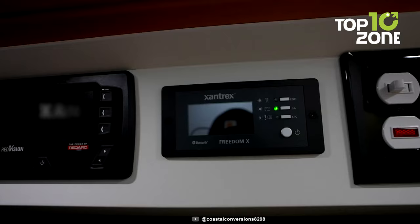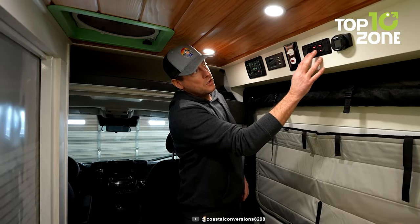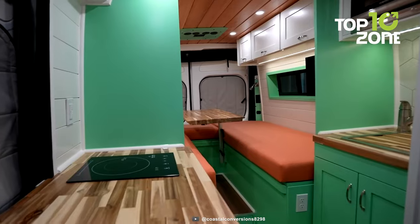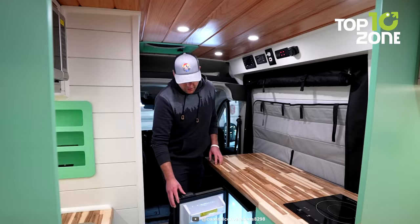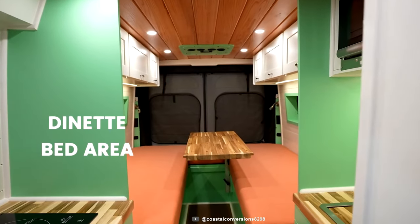The control panel features an impressive inverter from Xantrex, hot water heater, and a light switch for convenience. Its galley offers butcher block counters, a freezer, a cooktop, and ample storage space in its drawers.